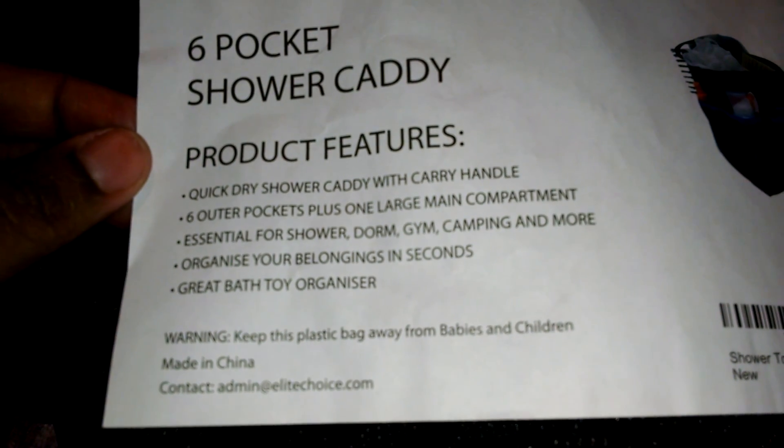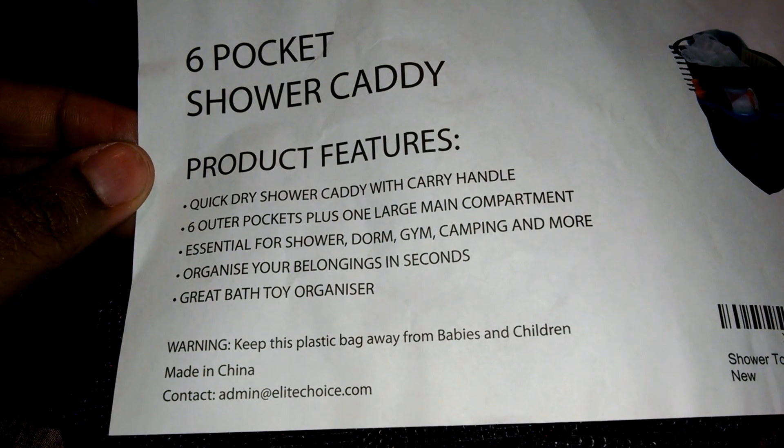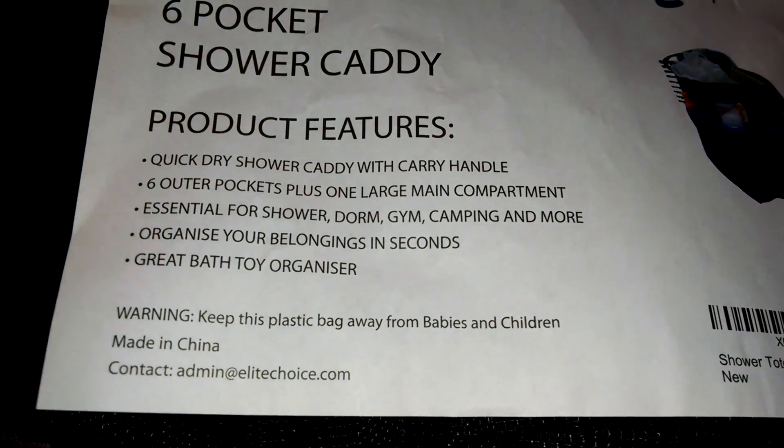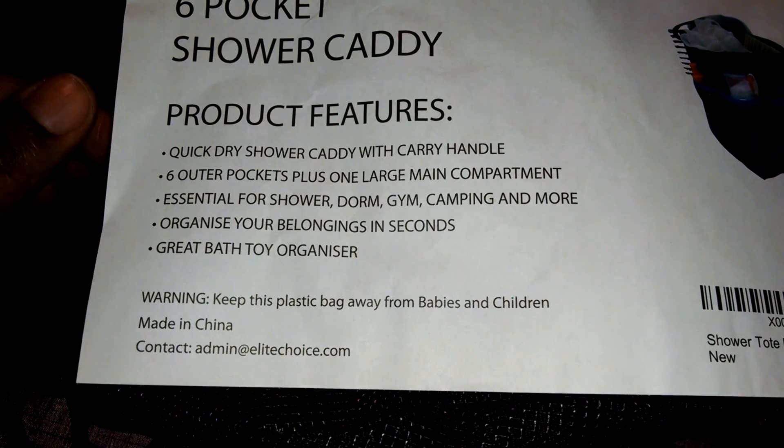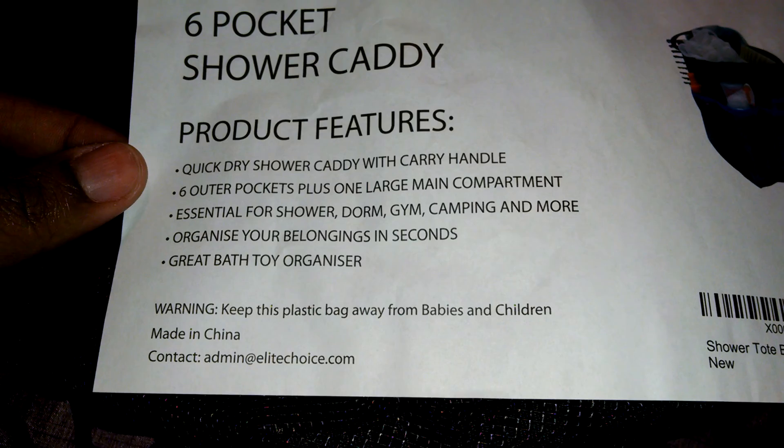The features include a quick-dry design so no dripping all over the floor, six outer pockets, and one large main compartment for everything. It's very versatile — you can use it for the shower, going to the gym, dorms, or camping.